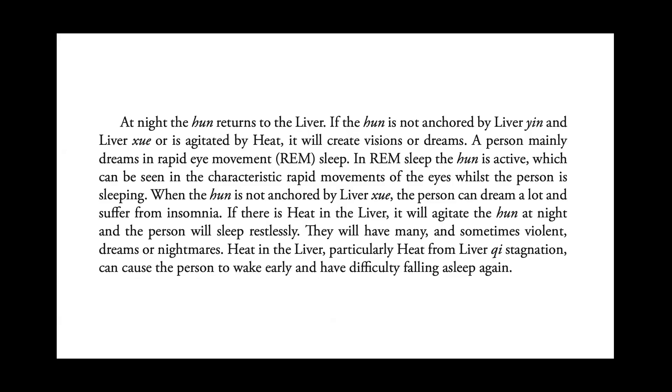At night, the hun returns to the liver. If the hun is not anchored by liver yin and the liver blood is activated by heat, it will create visions or dreams. A person mainly dreams in REM sleep. In REM sleep the hun is active, which can be seen in the characteristic rapid movements of the eyes whilst the person is sleeping. When the hun is not anchored by liver blood, the person can dream a lot and suffer from insomnia. If there is heat in the liver, it will agitate the hun at night and the person will sleep restlessly, having many and sometimes violent dreams or nightmares. Heat in the liver, particularly from liver qi stagnation, can cause the person to wake early and have difficulty falling asleep again.